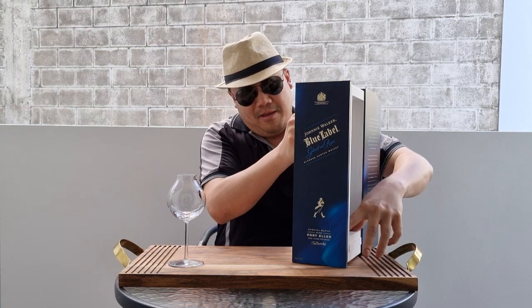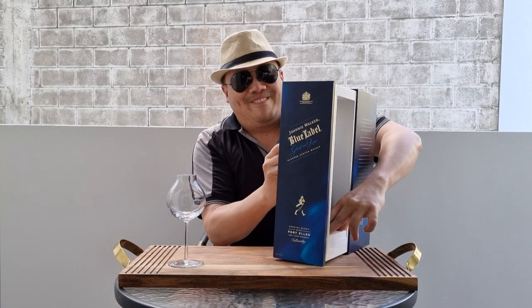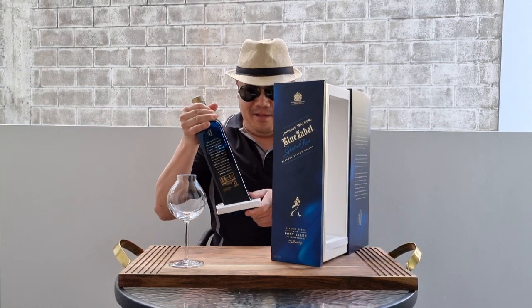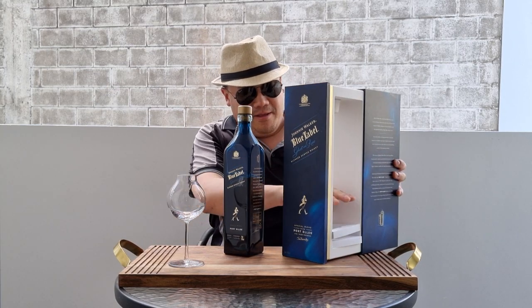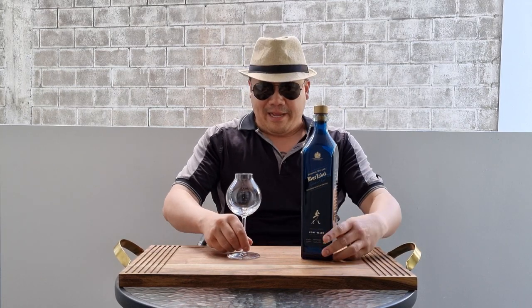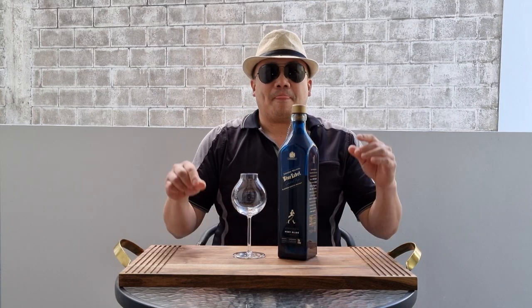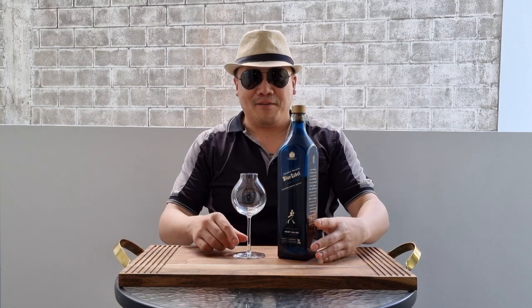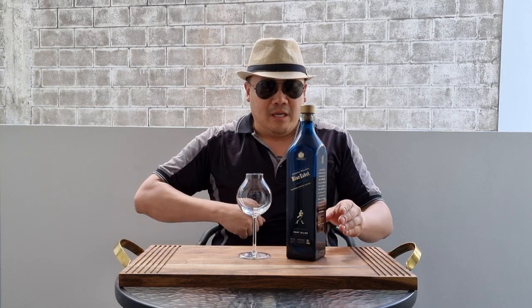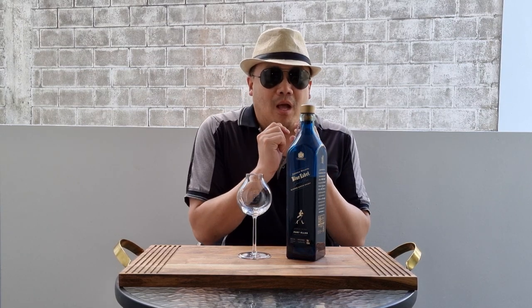Welcome to another episode of Eat Smoke Drink. Today I am going to review the Johnnie Walker Blue — wait for it — Johnnie Walker Blue Port Allen.